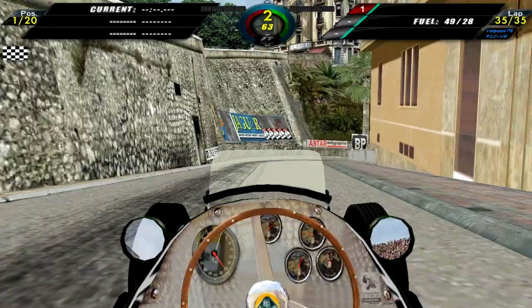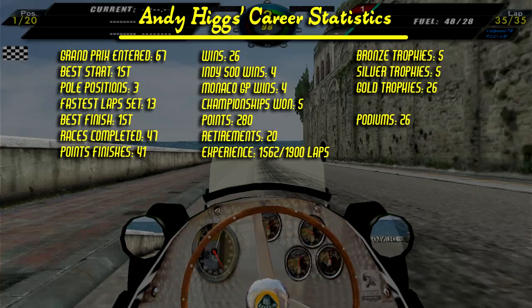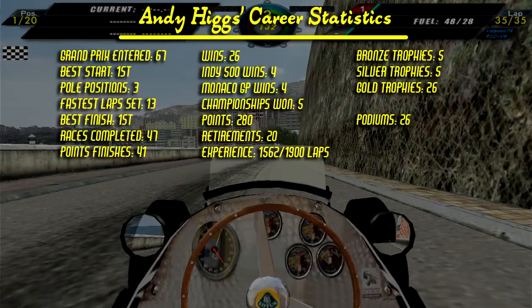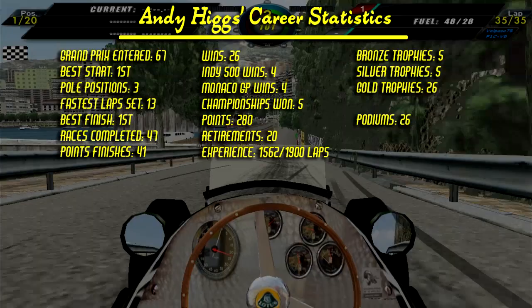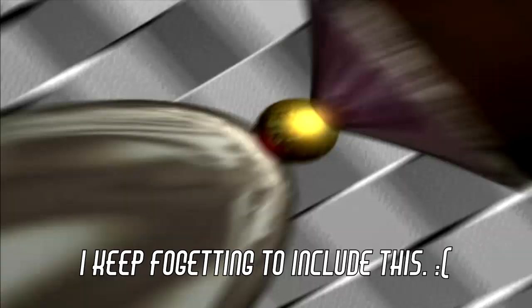Here are the career statistics — this was Andy's 67th Grand Prix. His best start is from first, has 3 pole positions, has set 13 fastest laps, his best finish is first, has completed 47 races, 41 of them in the points, has won 26 Grand Prix, 4 at the Indianapolis 500, 4 in Monaco, has 5 championships, has scored a total of 280 points, has retired 20 times, has experienced 1,562 out of 1,900 laps, has 5 bronze trophies, 5 silver trophies, 26 gold trophies, and 26 podiums.